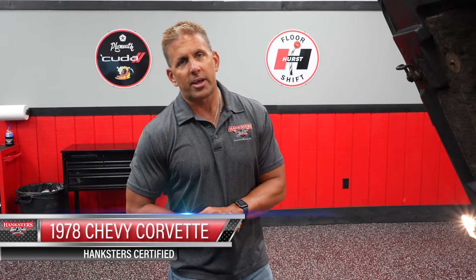Today we have a Hankster certified unit, an outstanding piece of inventory. It is a 1978 Chevrolet Corvette pace car, and it's just over 3,000 original miles. So let's check it out.